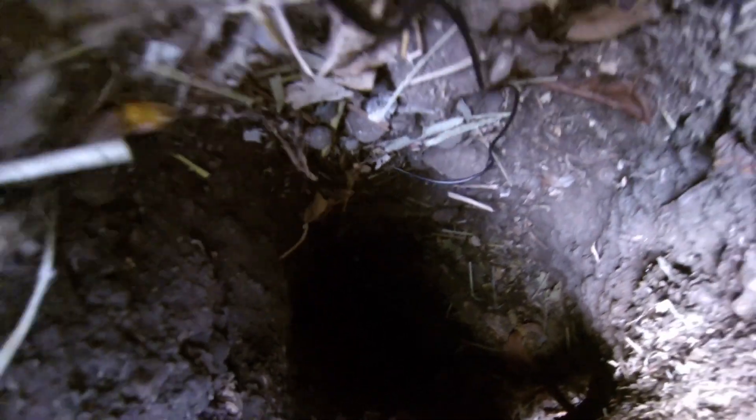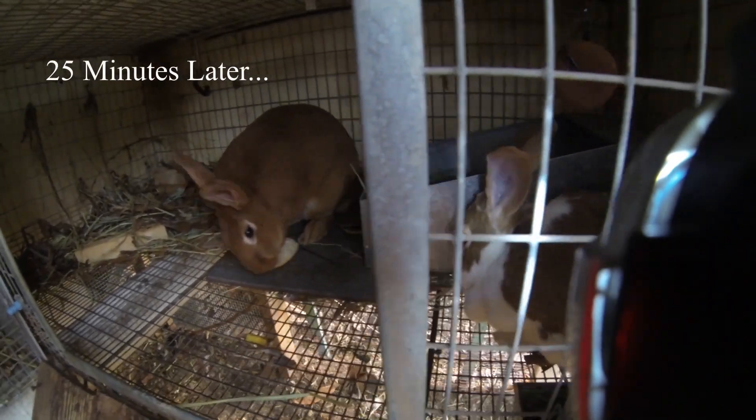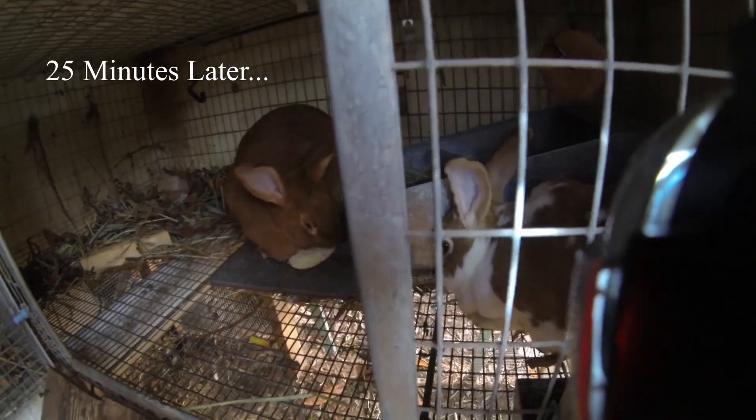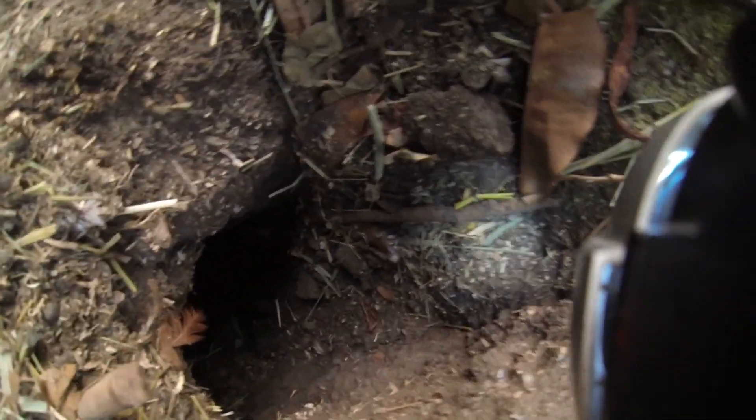The problem is it gets really dark in there — I need a light. So I got a little light on my camera now and we're gonna go in there one more time and see what happens. I can see it now. You can see the light — obviously it's attached to the camera.